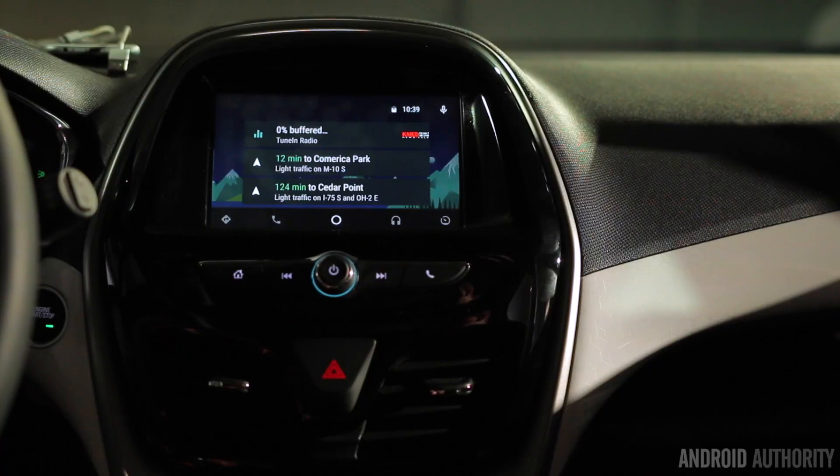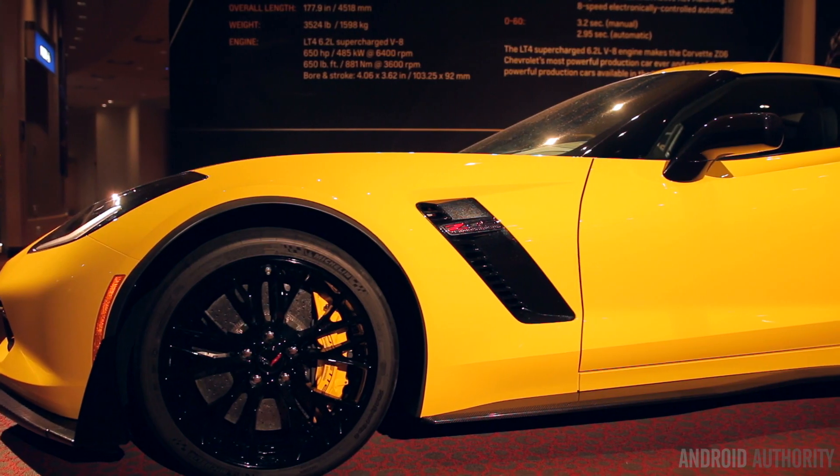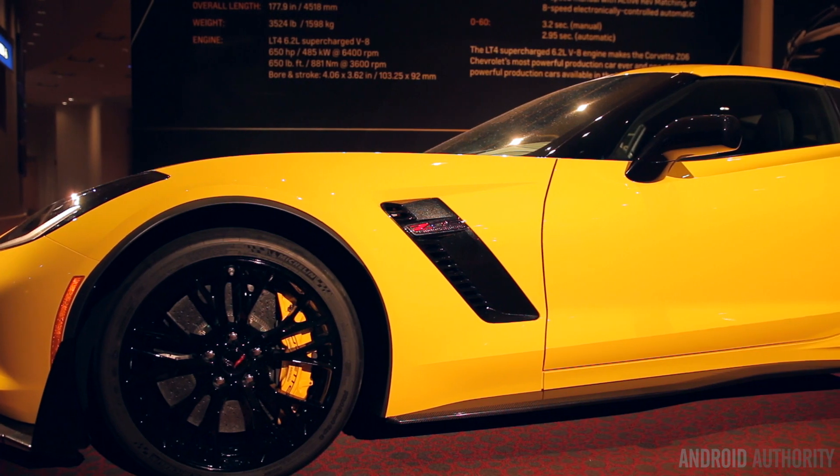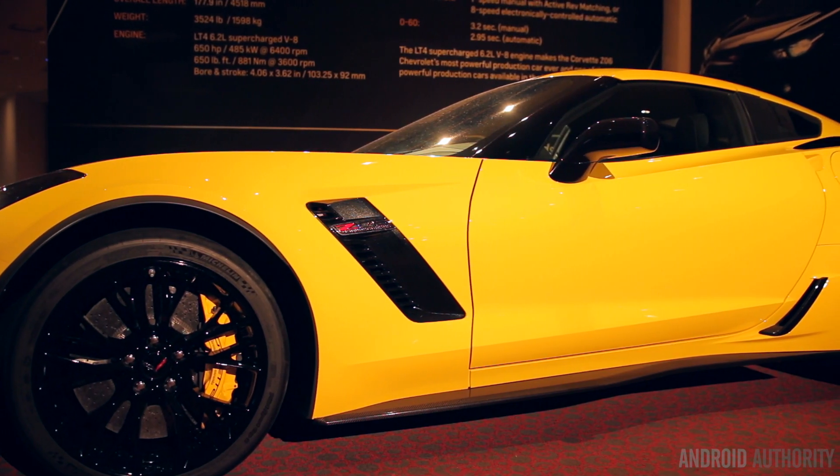Of the new rollout, which one are you most excited about? To be honest, the infotainment systems have me really pumped up here, but I personally drove a 2016 Corvette convertible sitting out in the parking lot, so I'm pretty happy about that one right now.